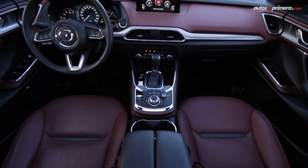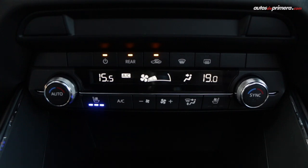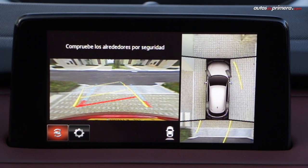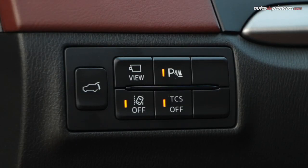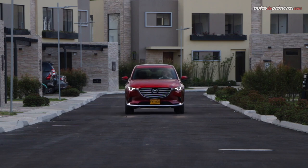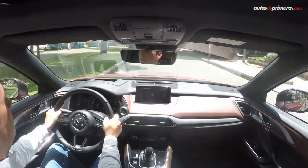In terms of equipment, the Grand Touring Signature version comes with electrically adjustable ventilated front seats, a three-zone climate control system, an excellent Bose 12-speaker sound system, and a very useful 360-degree surround-view camera for parking maneuvers. On the safety side, it features 6 airbags and the iActiveSense driver assistance package with multiple aids, including blind-spot monitoring, adaptive cruise control, lane-keeping assist with lane departure warning, automatic high-beam adjustment, automatic emergency braking in city traffic, and hill-start assist.